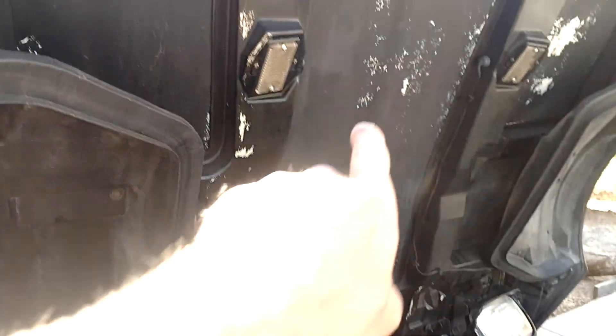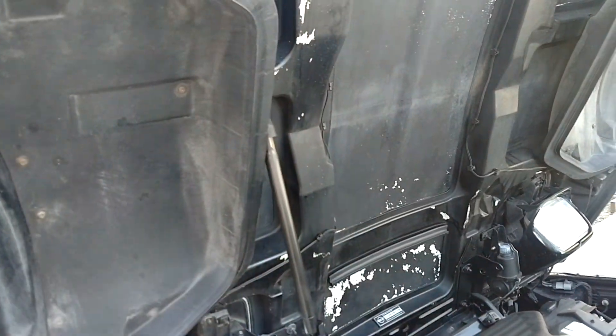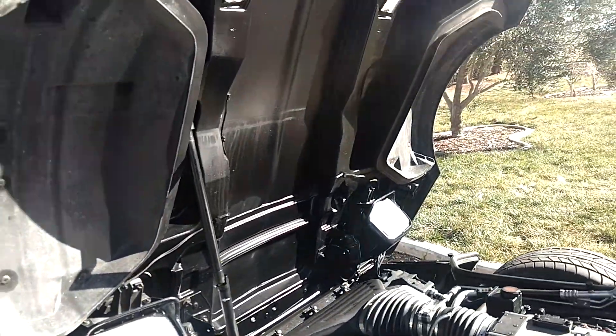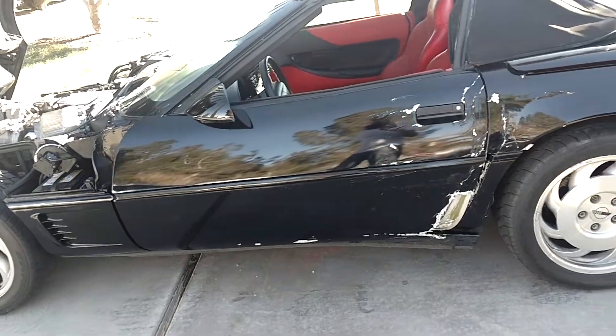I'm going to be replacing this hood — it doesn't look so hot with the paint faded off on the inside. This is actually a '92 hood, and it's not correct for the '96. The difference is that these Torx bolts were turned into rivets in the later years, so when I replace it with the '96 hood it'll be the right one for the vehicle. This new one I just picked up is a '96 LT1 car.